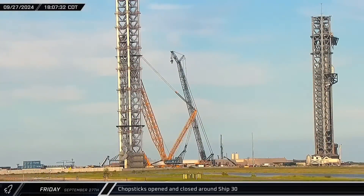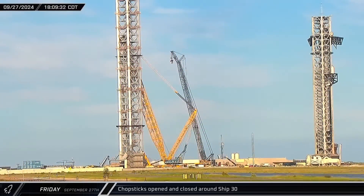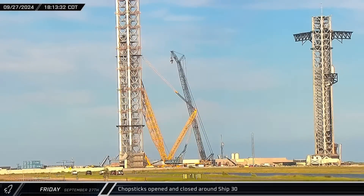The chopsticks on Tower 1 at the launch site were opened from around Starship 30 and raised up to their launch and catch position.